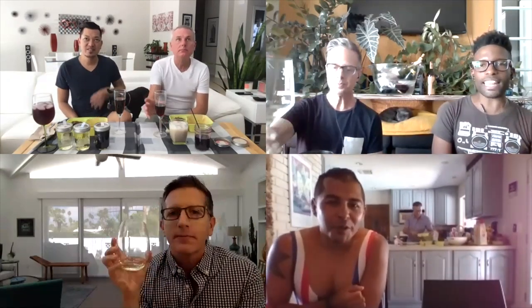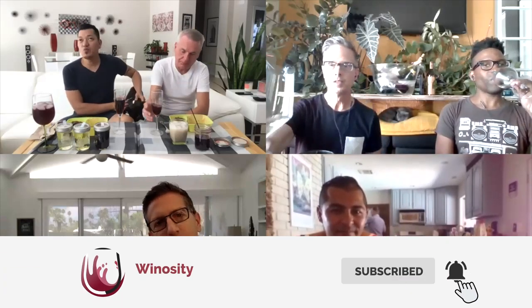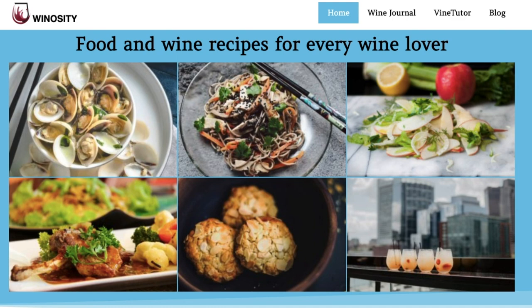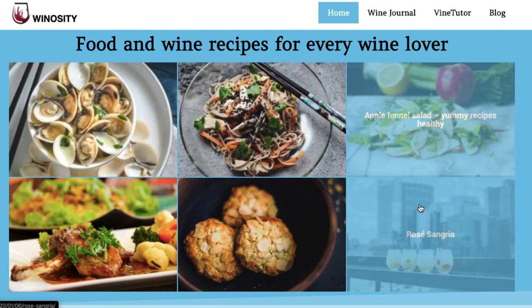So that was episode two of Family Meal and our wine pairings — I hope you enjoyed it. If you did, like and subscribe, and hit the bell so you get notified about all our upcoming episodes. Don't forget to share Family Meal with your friends. If you want these recipes, you can find them on the blog at winocity.com, where you'll find other food and wine pairings.